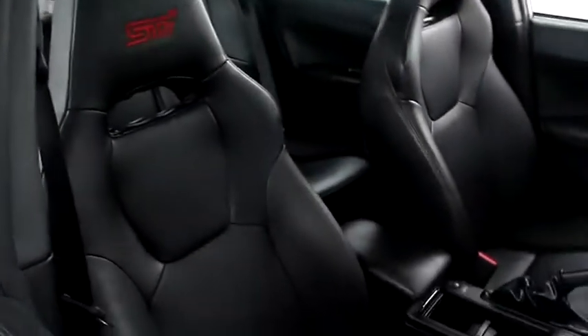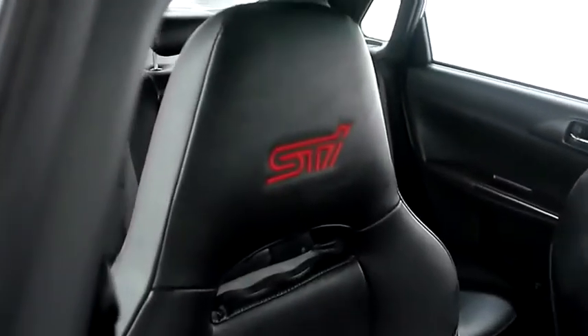Inside, leather interior. You have the STI stitched into the headstock. Sun roof up top.